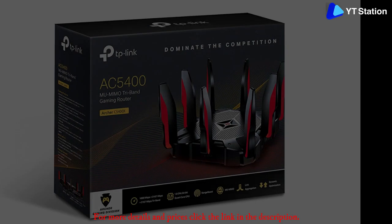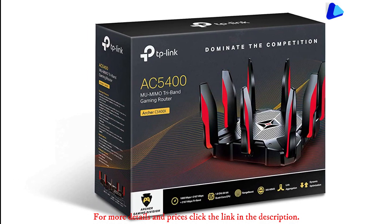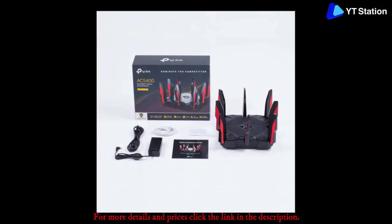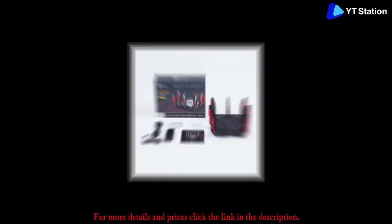The Archer AC5400 employs 4x4 MU-MIMO with airtime fairness for balancing the requests of every device connected to it with the requisite speed and precision. The router has a far-reaching Wi-Fi range, thereby allowing you to play your games from the basement of your house as well.